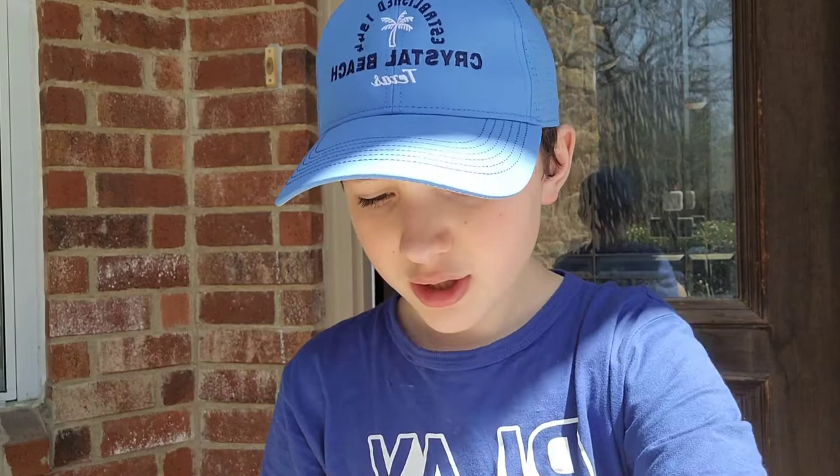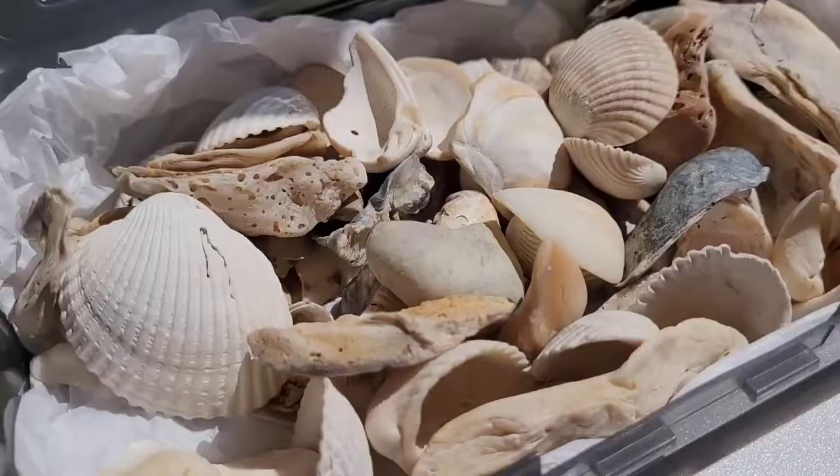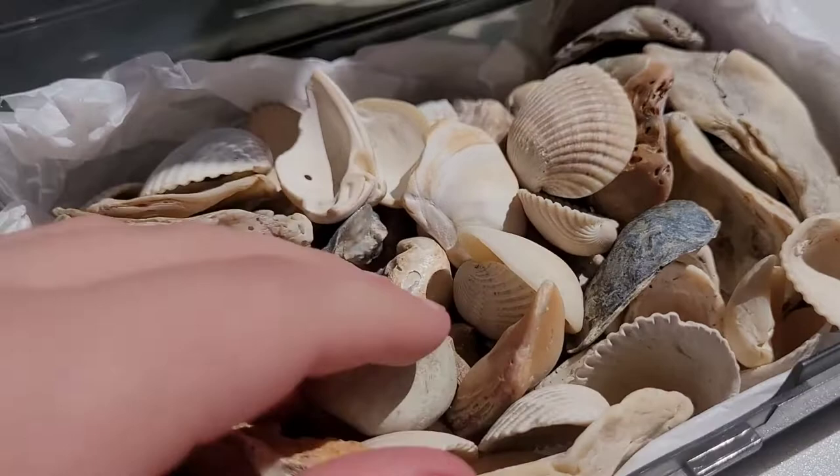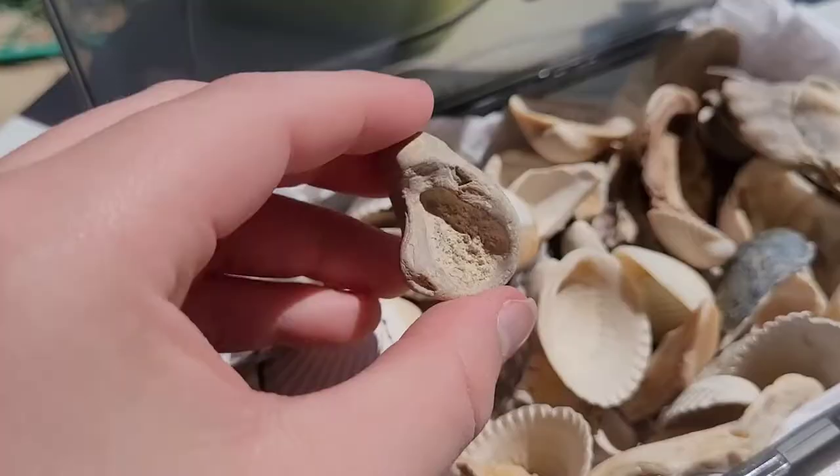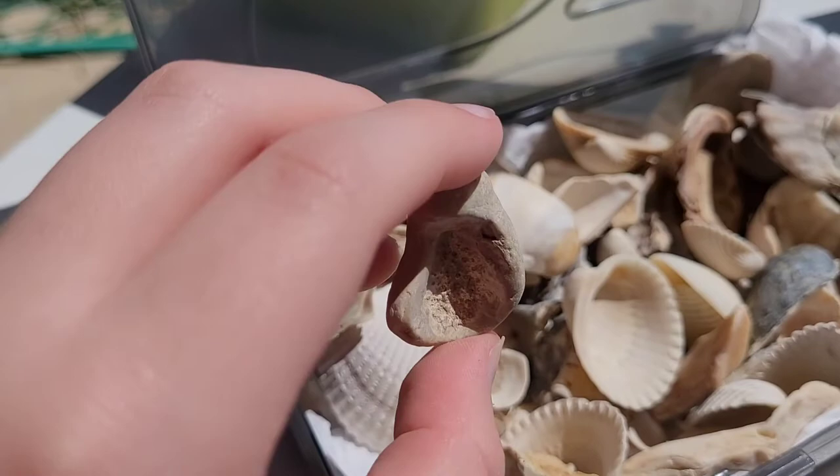This part came off of it somehow. This is the Crystal Beach haul, and this is actually where all these shells in this container are from. There are just so many really cool shells. There's just so many — this one is really, really big. I just collect everything.